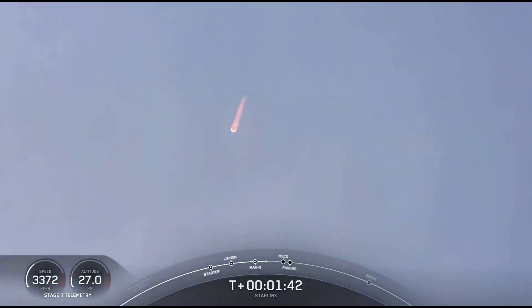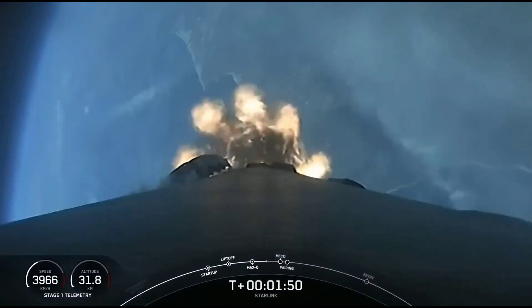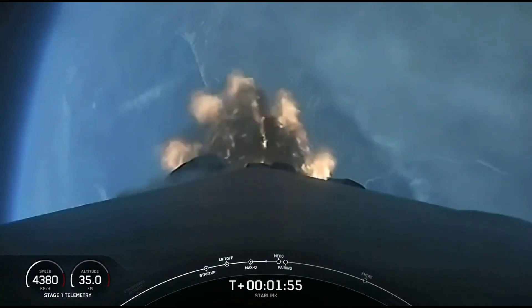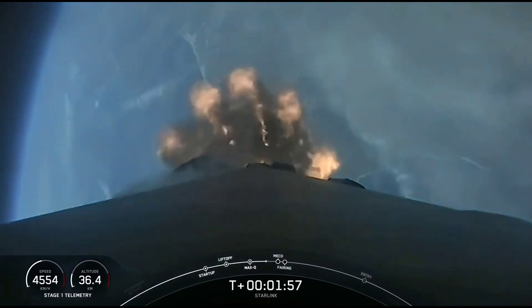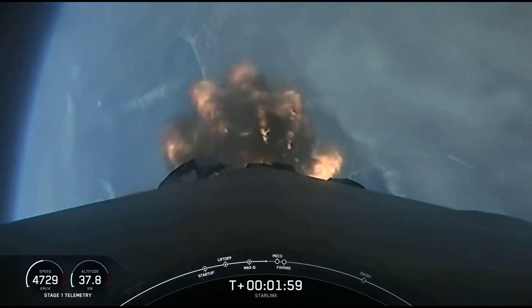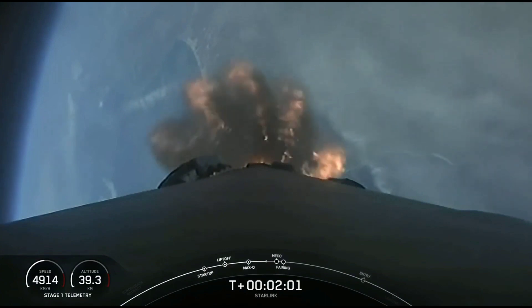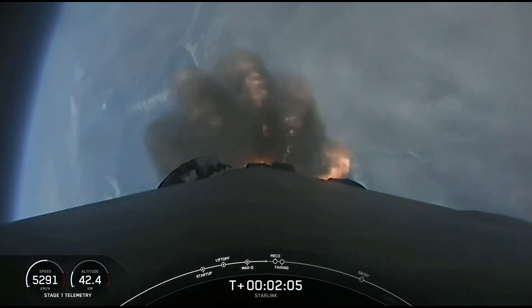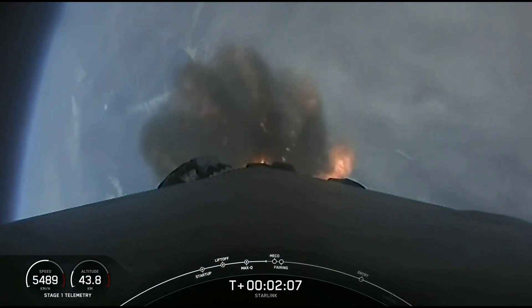We are about one minute away from a series of events: MECO, Stage SEP, SCS-1, and fairing separation. MECO, or Main Engine Cutoff, is where all nine Merlin 1D engines on the first stage shut down. Stage separation is when the first and second stages separate. SCS-1, or Second Engine Start 1, is where we light the Merlin vacuum on the second stage. Fairing separation is when the two fairing halves separate and fall away from the second stage. Keep an eye out for these events, which will happen in rapid succession.